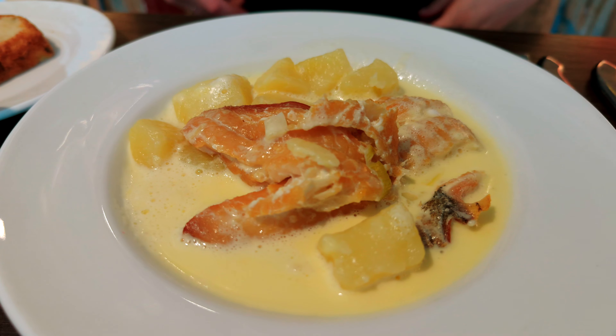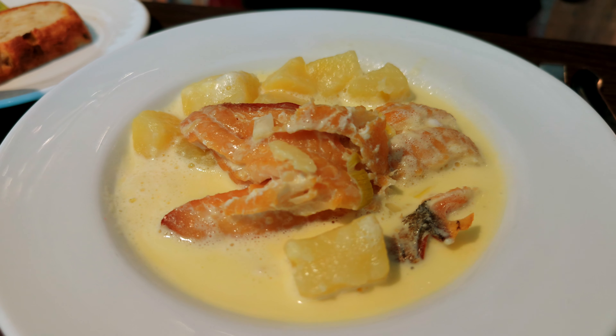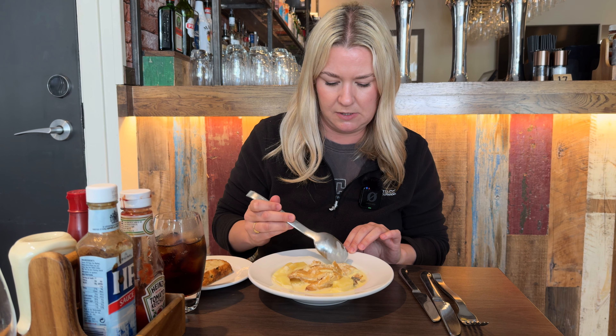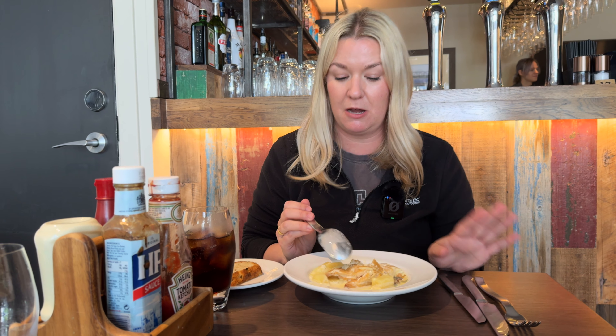There are like big big chunks — oh my god — like little pieces, and there's potatoes too. Let's get a little bit of both. Oh my gosh, I wasn't sure if I was going to like this. I'm not a big fan of smoked fish.